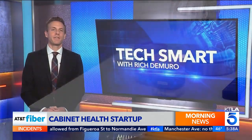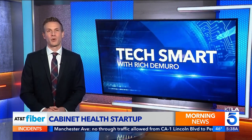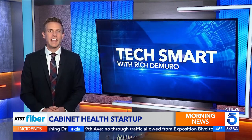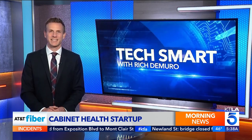You might recognize Cabinet from Shark Tank. They were recently on the show, and they did get a deal from DoorDash founder Tony Hsu and Kevin O'Leary. You can learn more on my website — just go to richontech.tv. I'm Rich DeMuro, and you are TechSmart.